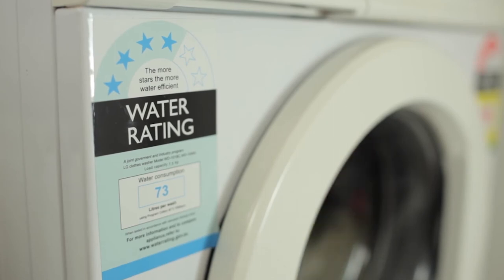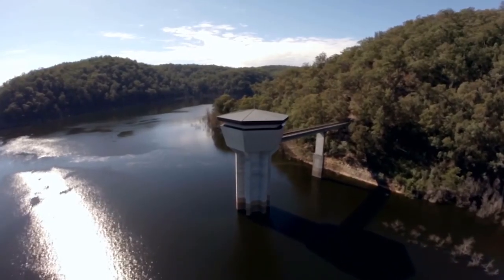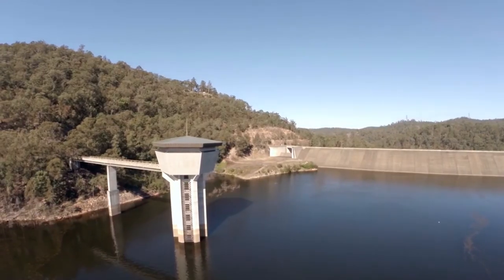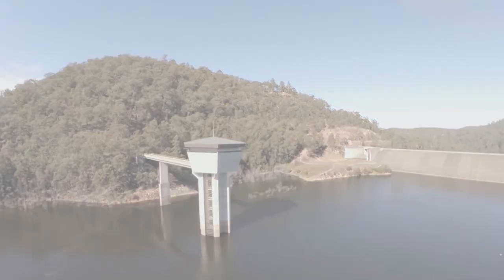Choosing a product that saves water and money is easy. The more stars a product has, the more water efficient it is. Water is a limited renewable resource, which means the more we conserve its use the longer we will have it. By being water wise, the Central Coast can help to ensure the long term sustainability of our water supply.